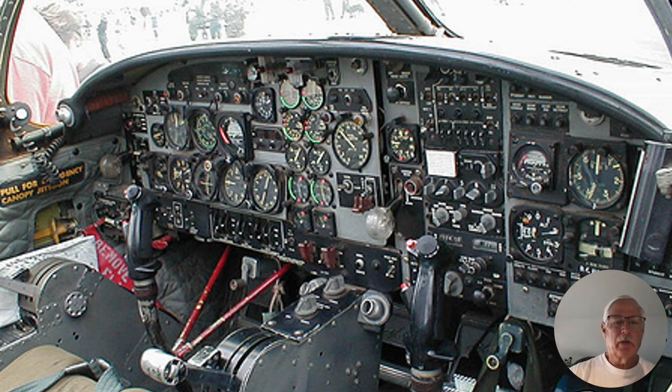As I mentioned in another video, the T-37 is rather daunting to fly — lots of knobs, buttons, levers, lots of maneuvers: spins, acro, navigation, formation, contact, which is basically flying around the pattern. The Air Force wants to find out rather quickly if the student has what it takes, so they're understandably under a lot of pressure.